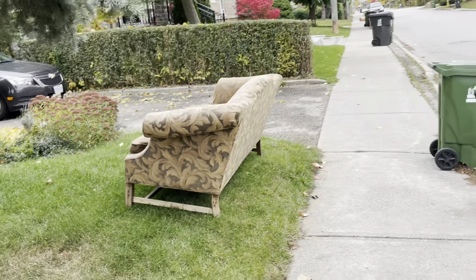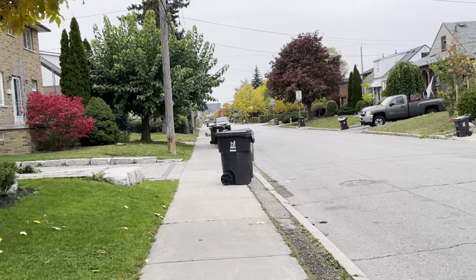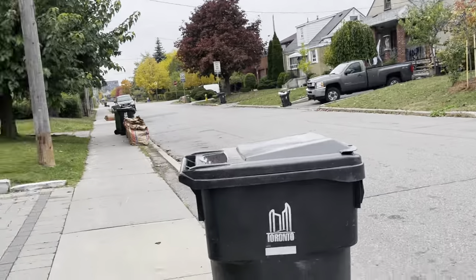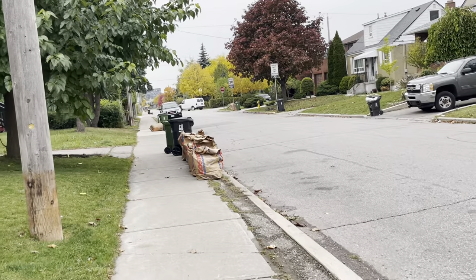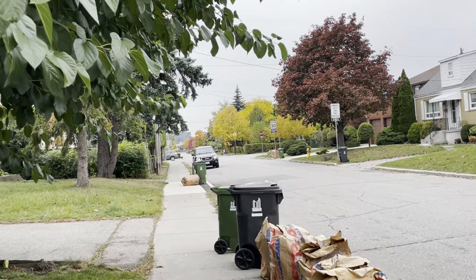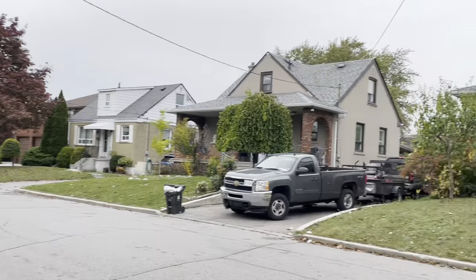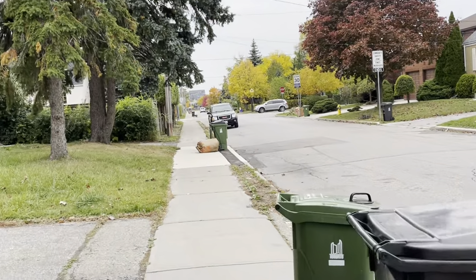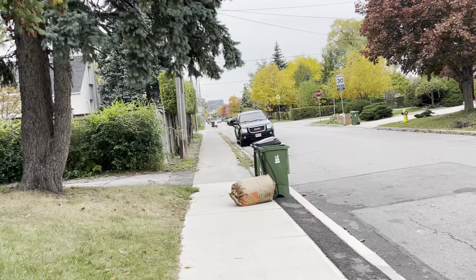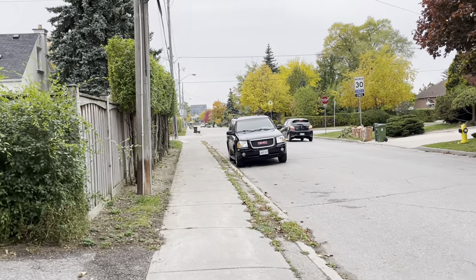That's a nice sofa there — somebody's probably throwing it out. It's on somebody's lawn so I don't want to go onto someone else's property. They say that Lambton Baby Point, and I think Inglewood or East York, is notorious for Halloween decorations. I should probably check it out.